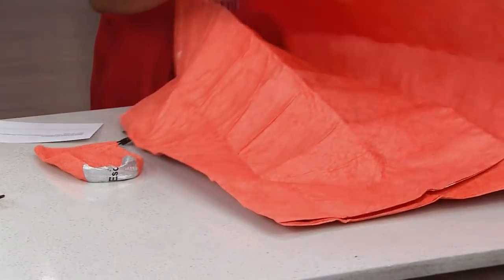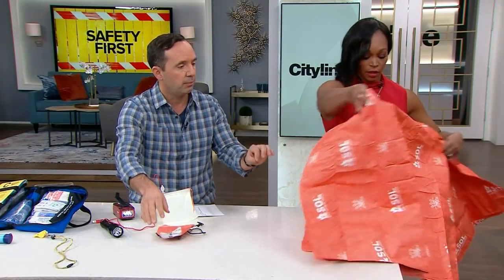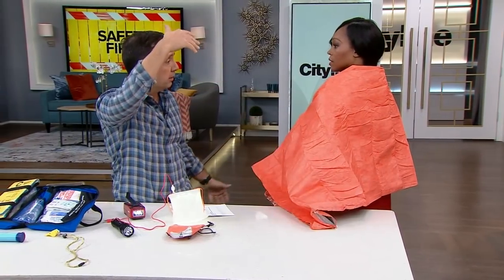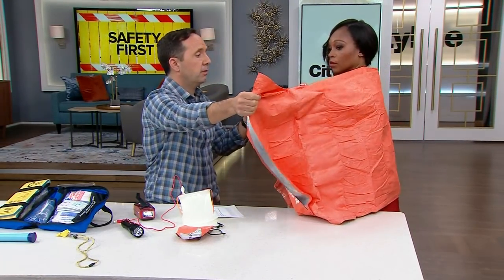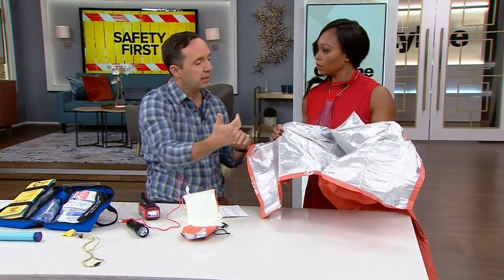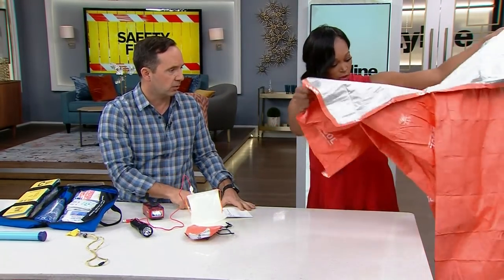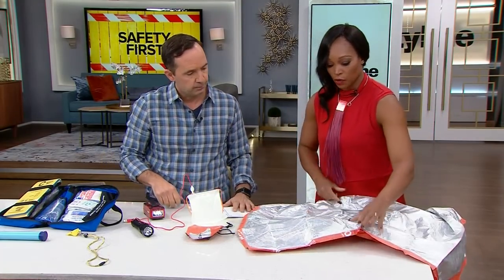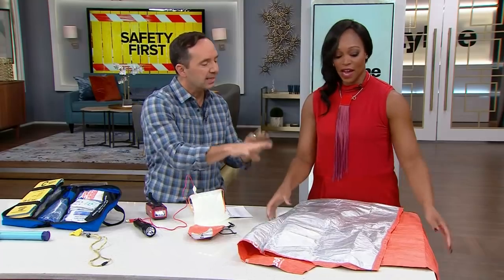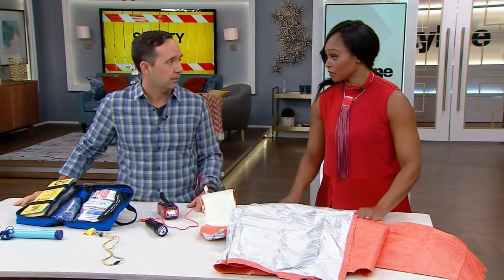This is an emergency safety blanket that rolls up and fits into something as small as this — put one in your car. The orange side means that if someone is flying overhead, they can see you. If you flip it over and get inside, it will radiate and retain your body heat during cold periods. There's also a sleeping bag here from Mountain Equipment Co-op — get in there with your family and maintain that body heat.